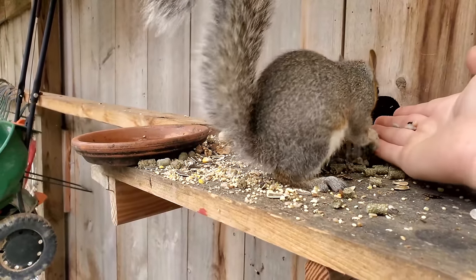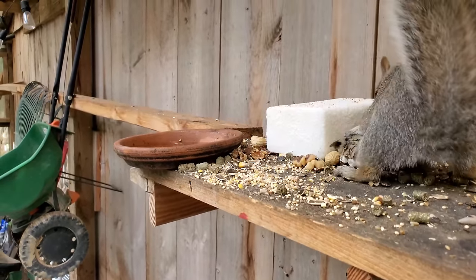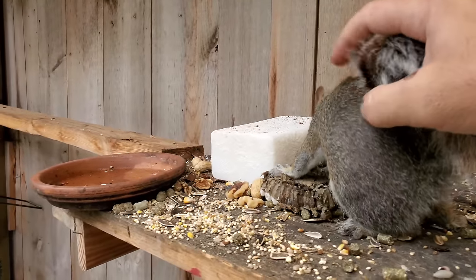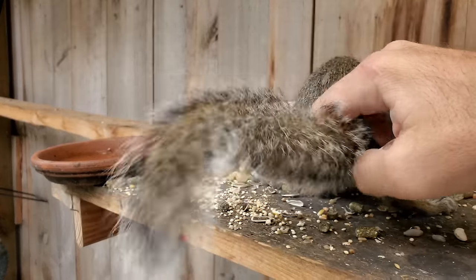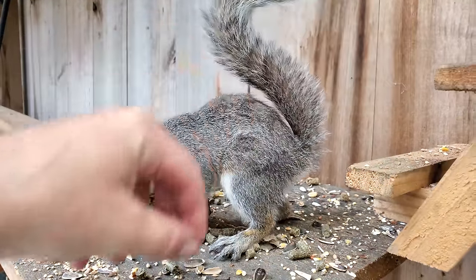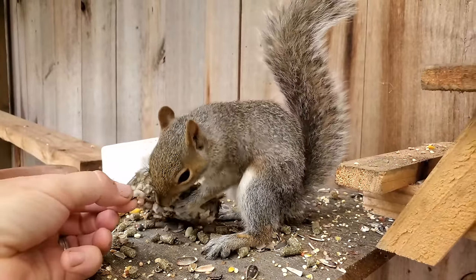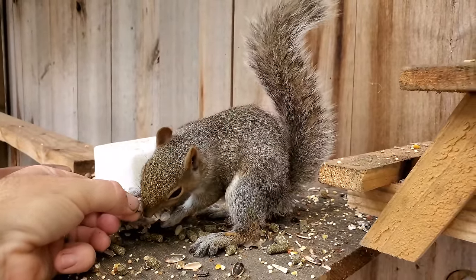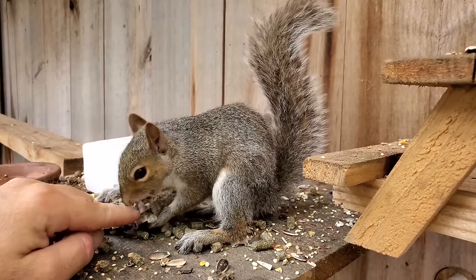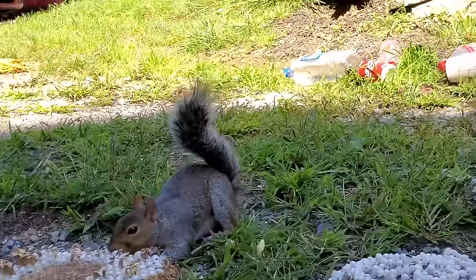Here, eat this. Just remember who gave this to you. Do you want this larva or not? Eat it. Oh, squirrely squirrel.